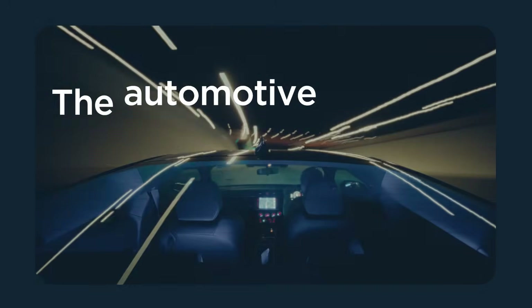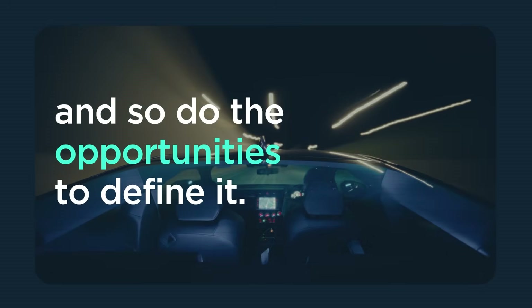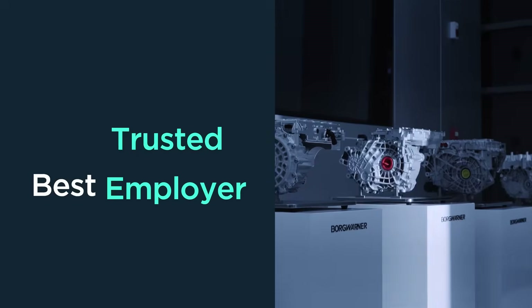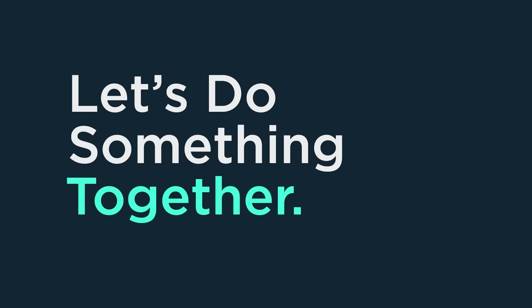The automotive industry continues to evolve, and so do the opportunities to define it. BorgWarner, one of the world's most admired companies, gets its partners where they need to go. Let's do something big, together.